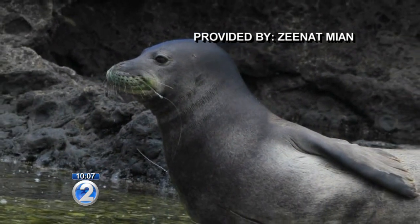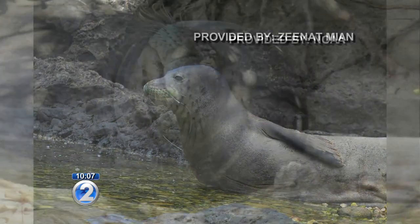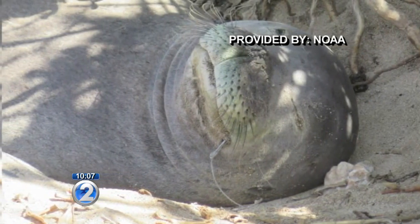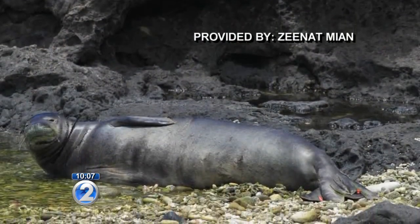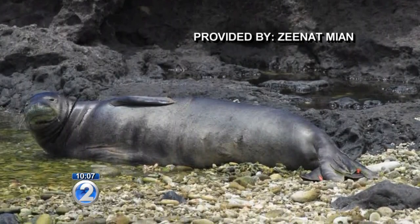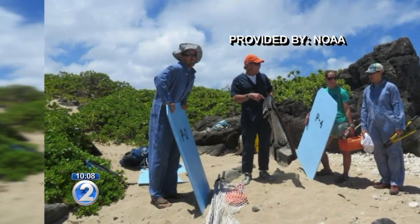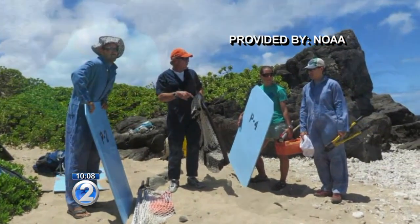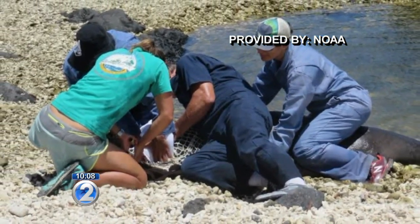NOAA Fisheries identifies her as RL54, or Kaikaina. Fortunately, Kaikaina hauled out in a sandy area, as Kaena Point is very rocky, which often makes it difficult and sometimes impossible to rescue seals. Today, at about noon, Michelle Barbieri, a veterinarian with NOAA, plus three biologists and two assistants, captured Kaikaina and removed the hook embedded in her cheek.